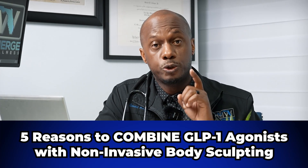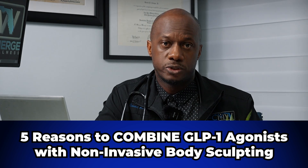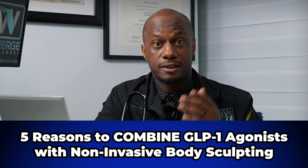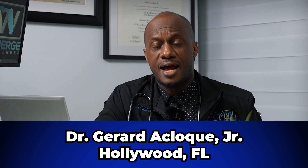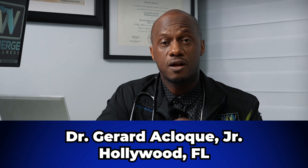Let's talk about five reasons you should combine GLP-1 agonists such as semaglutide or tirzepatide with non-invasive body sculpting treatments like the TruSculpt ID, the TruSculpt Flex, or the M-Sculpt Neo device. My name is Dr. G and I'm an internal medicine doctor in Hollywood, Florida, with unique experience in weight loss medications like GLP-1 agonists and in-office non-invasive body sculpting treatments like the M-Sculpt Neo.